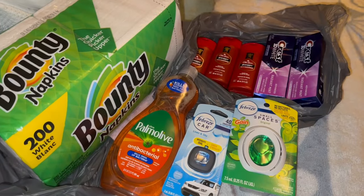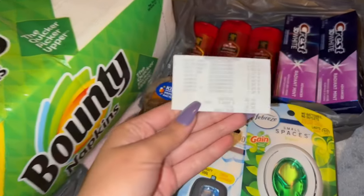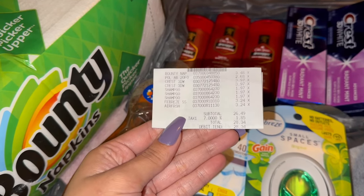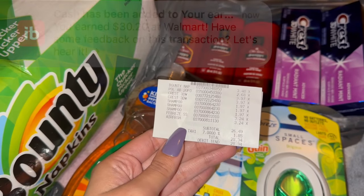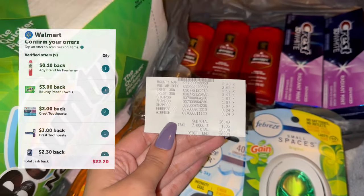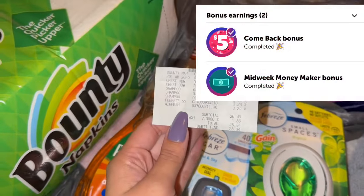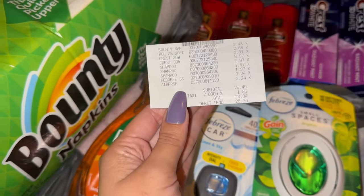Alright friends, we are out of Walmart and this is everything I picked up today. Here is the receipt — I ended up paying $26.49 plus tax out of pocket. But after scanning my receipt to ibotta, I received a total of $30.20 back from ibotta: $22.20 was from all the rebate offers and $8 came from my bonuses.